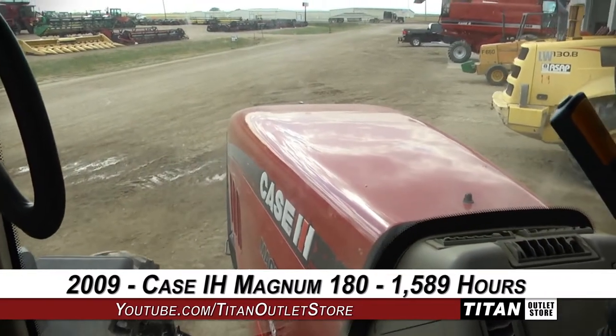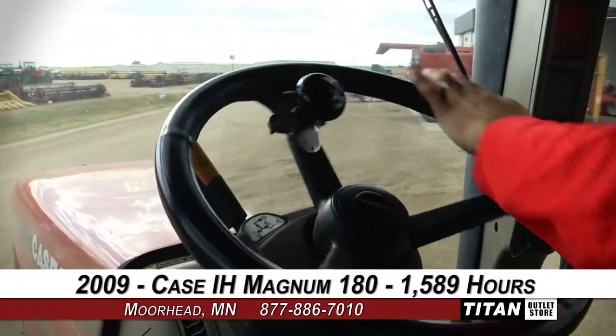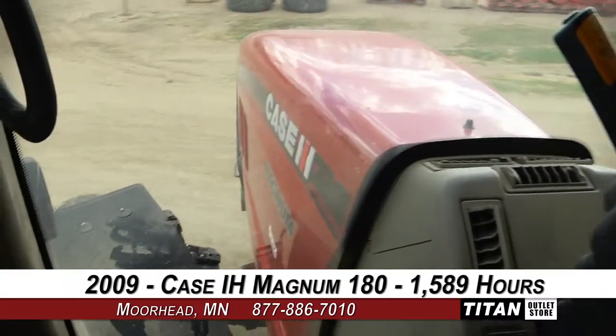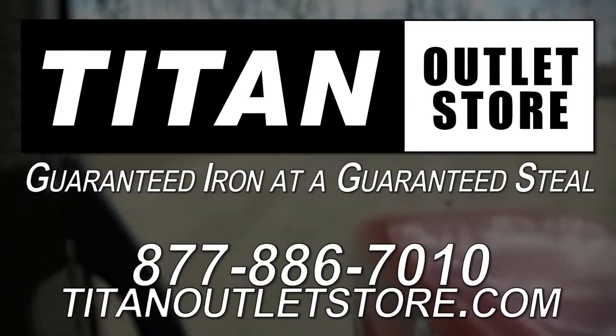Thank you for viewing this Case IH Magnum 180. Interested in this tractor? Give our sales office a call at 877-886-7010. Interested in viewing more equipment? Go online to TitanOutletStore.com. Titan Outlet Store — Guaranteed Iron at a Guaranteed Steel.